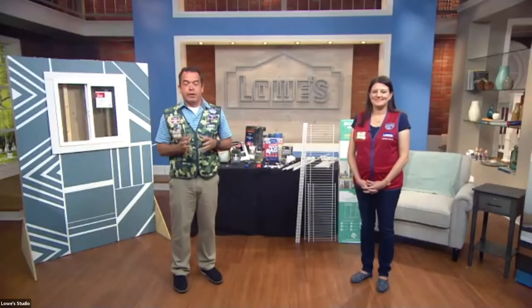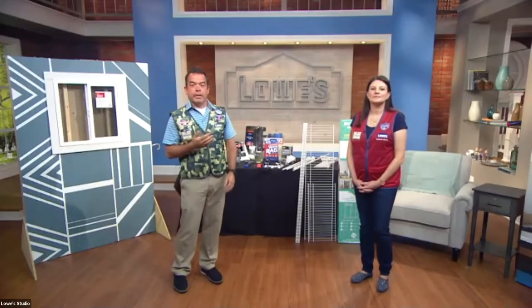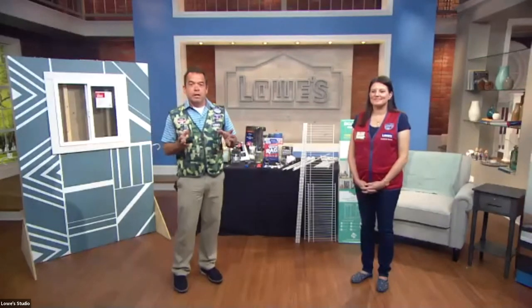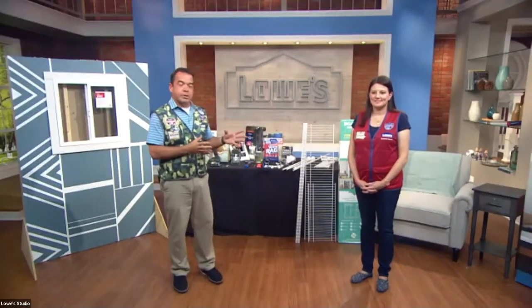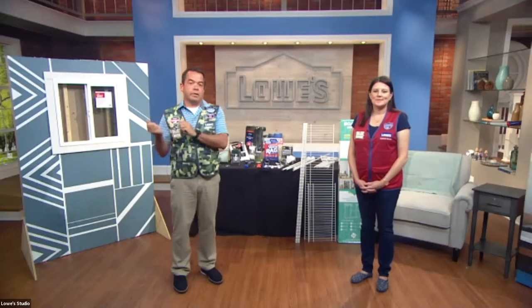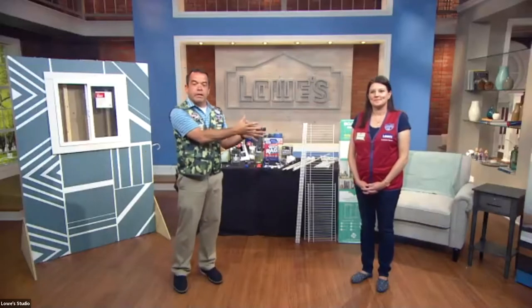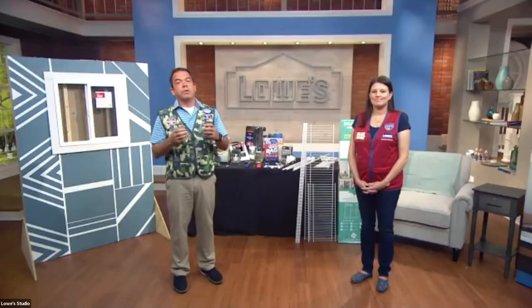Good afternoon, good morning, good evening, good overnight to wherever you are in the world. Welcome to the Lowe's workshop today. My name is Brian Levy. I'm the store manager of a store here in Trapman, North Carolina, but we're coming to you live from our Lowe's studios in Mooresville, North Carolina. We're going to get you ready now that you've PCS'd into your new home — we're going to help you make that house a home and eliminate some of that stress.